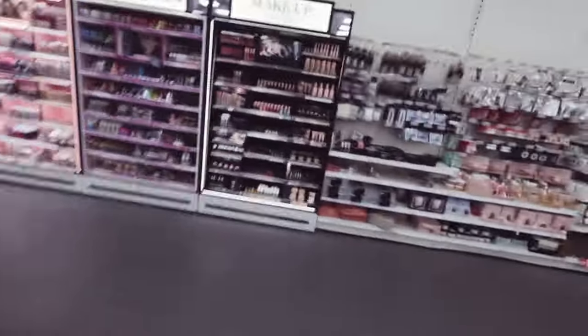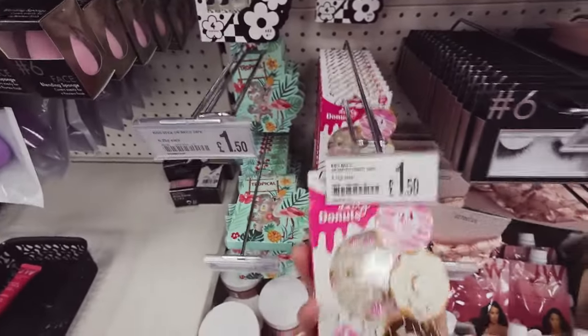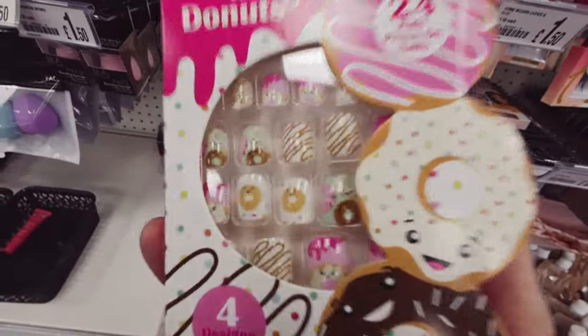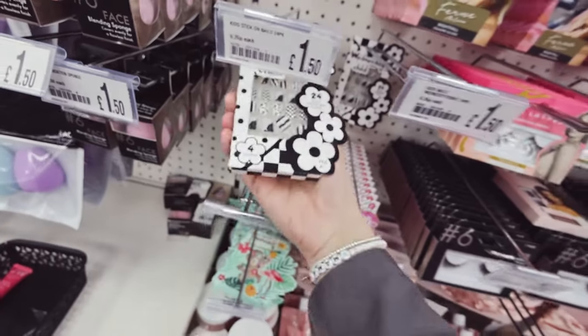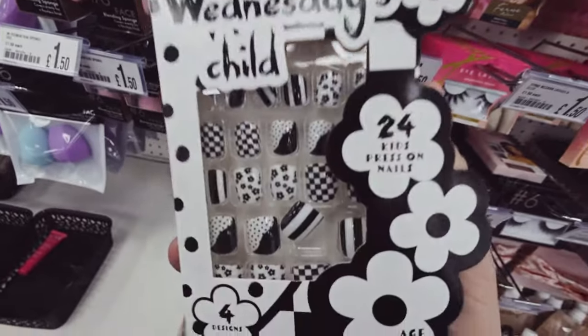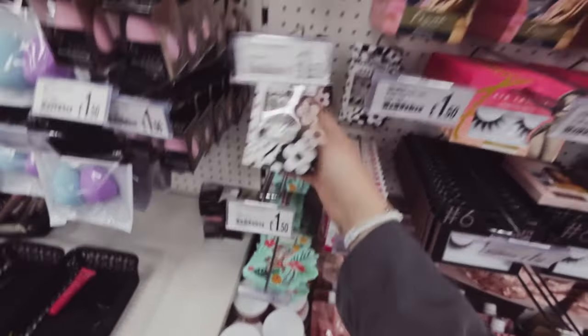Four pounds. Let's see what else we've got - lots of makeup here. Look at these nails - my daughter Isla would love that! Donuts on them, one pound fifty. She absolutely loves Wednesday Adams - one pound fifty. If she was here now she'd be like 'Mummy please can I have them.'